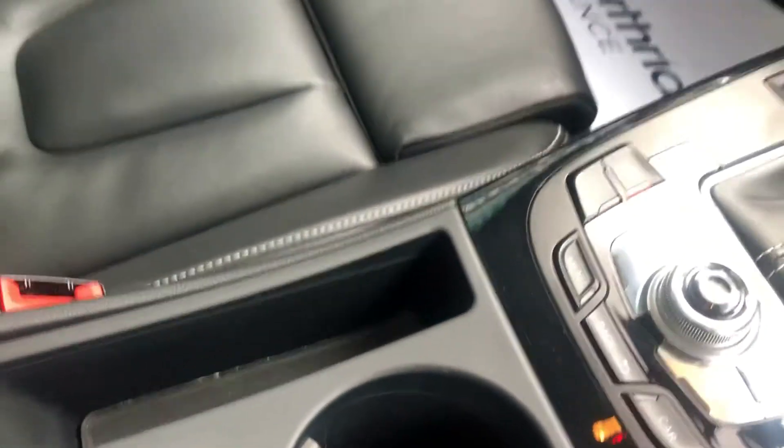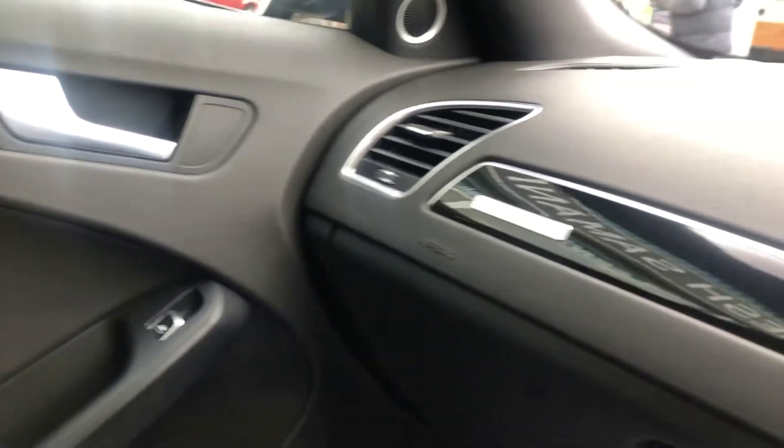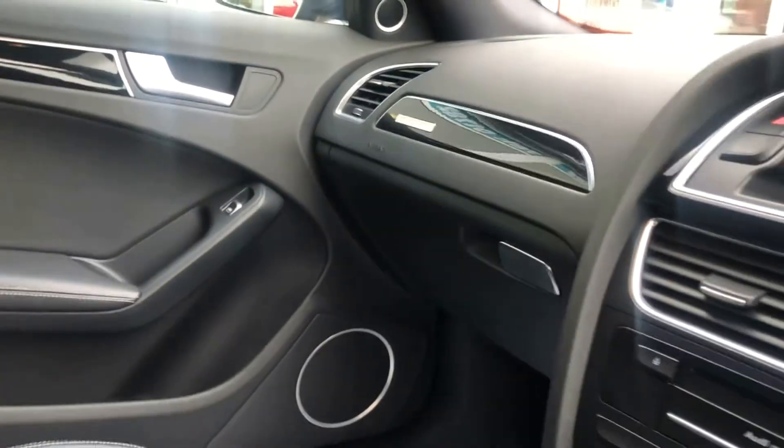These super sport seats really hug you in, with S4 embossed on there. All the trims in great condition. Of course you can adjust for the support under the legs. Centre armrest. Everything totally unmarked. Panoramic roof — slide and tilt, so not just a glass roof; it opens as well.